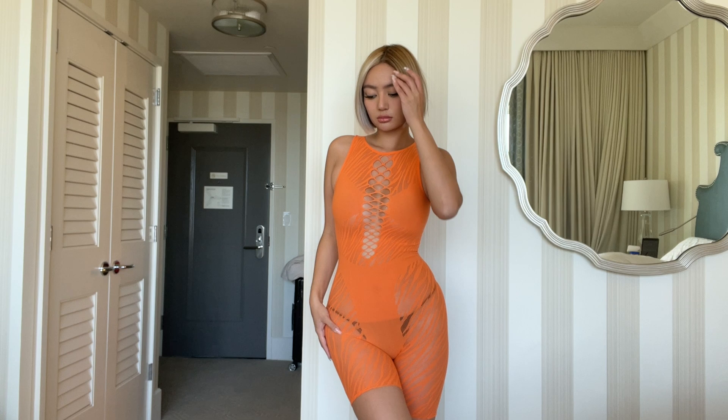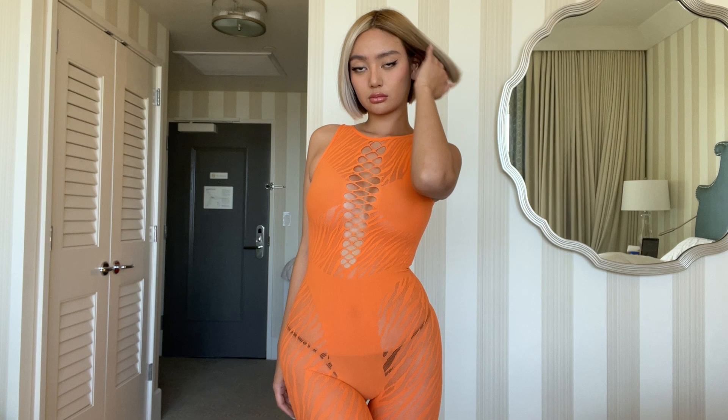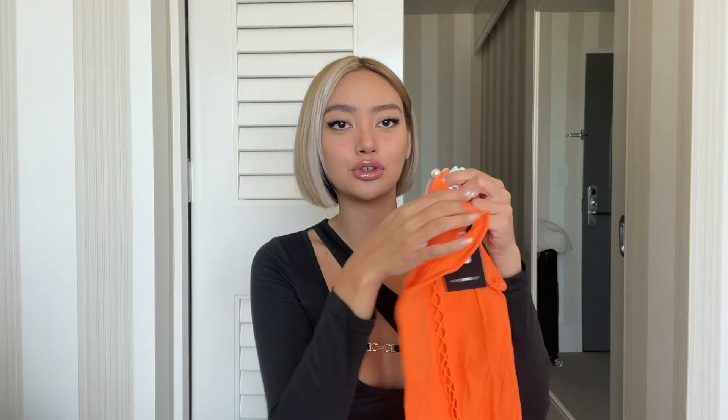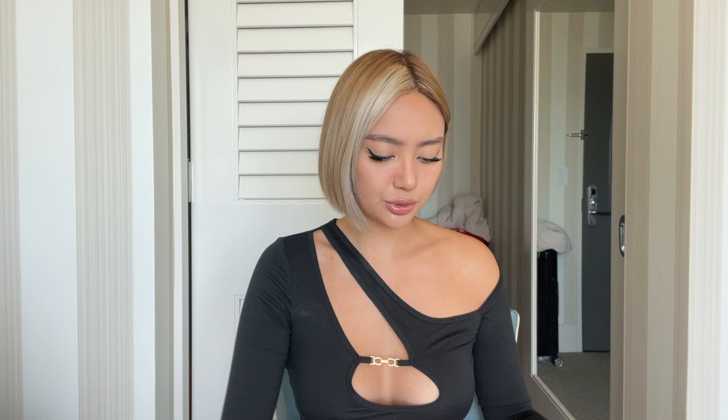First I'm going to show you the rompers, then dresses, and then move on to pants, shirts, and jackets. The first item is this orange romper — I saw it on the model and was like, this is going to look nice on me. It's a really nice stretchy fabric, a bit tight, but super duper stretchy and body-hugging. I got a small to medium. It has a little pearl clasp in the back and a crisscross detailing.